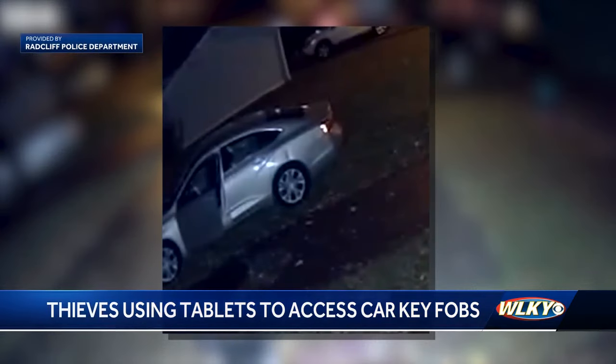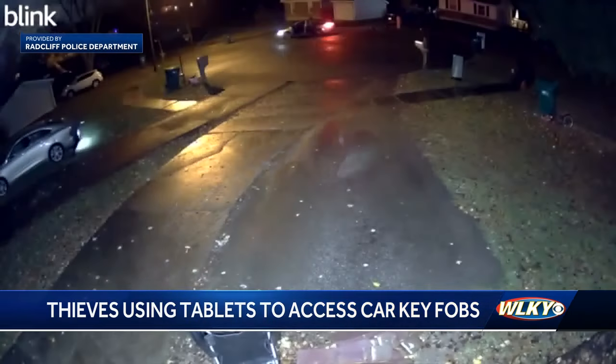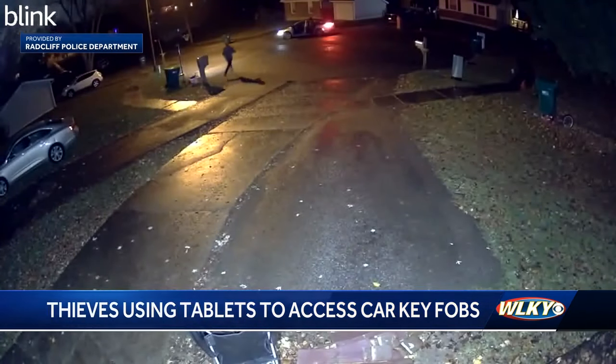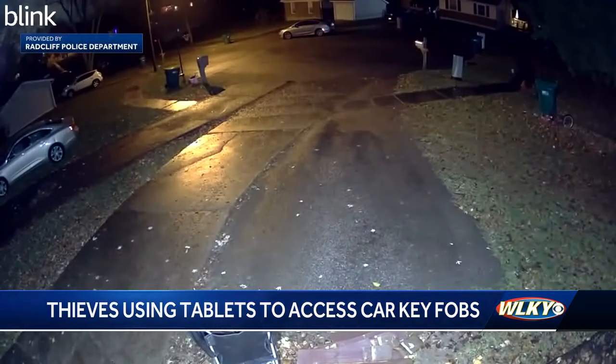Police say a Ring doorbell camera picked up those same thieves earlier in the evening stealing the car using a tablet. What we believe is occurring is these guys are getting access to the key fob inside the house by using a tablet and an RF antenna which scans for the RFID tag coming off the keyless fob.